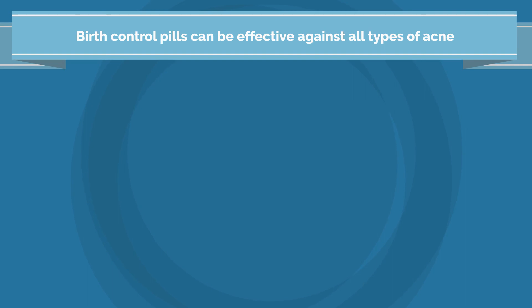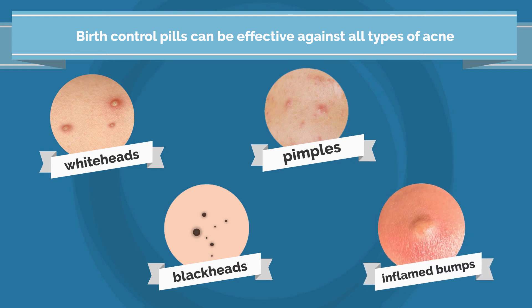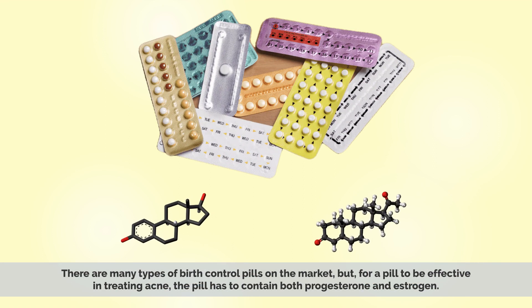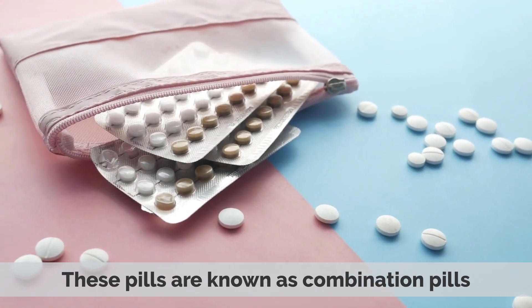In fact, birth control pills can be effective against all types of acne, like whiteheads, blackheads, pimples, and inflamed bumps. There are many types of birth control pills on the market, but for a pill to be effective in treating acne, the pill has to contain both progesterone and estrogen. These pills are known as combination pills.